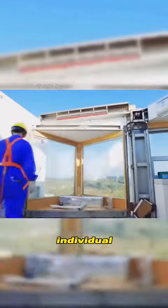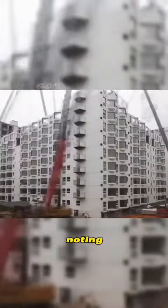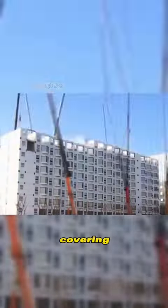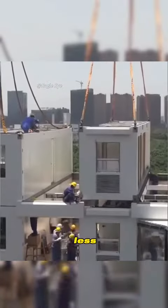While the price of individual modules remains undisclosed, it's worth noting that a 20-apartment, multi-story building by Broad Group, covering a total area of 2,948 square meters, costs less than $3 million.